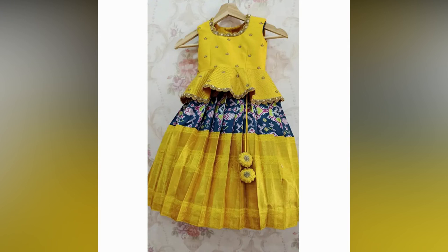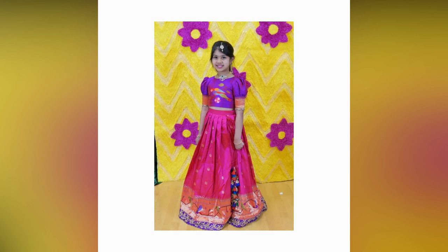Check out these lehengas in numerous colors and patterns which are perfect for the special day.